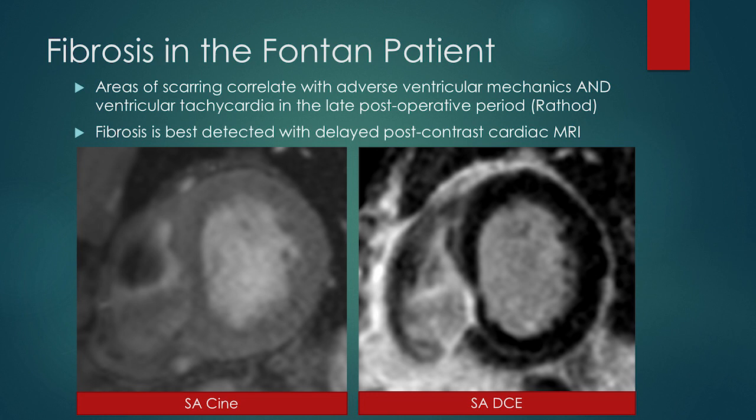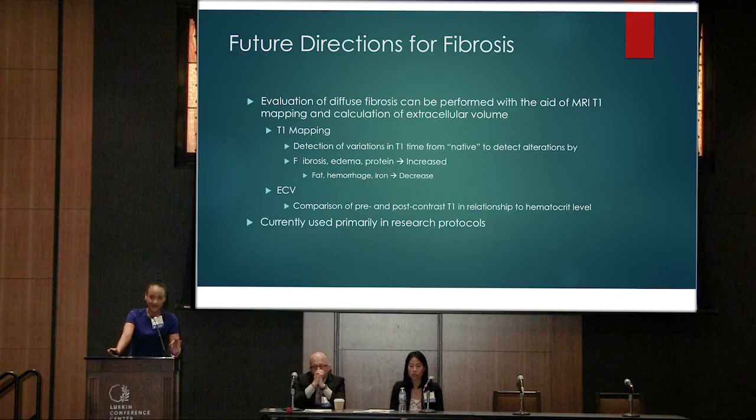Fibrosis in the Fontan patient. As our patients age, we look for areas of scarring. This is something that we really need gadolinium for in the MRI magnet — we're looking at areas of delayed enhancement. The image on the left is a short axis through the functional images of the heart. The image on the right is a post-contrast delayed image. Everything that's bright — in the inferior septum — is scar. Future directions for fibrosis include T1 mapping and extracellular volume calculation, which we can do with MRI and which will be moving more from a research spectrum into a clinical spectrum.